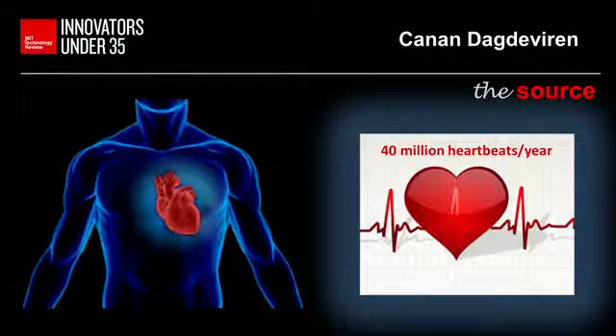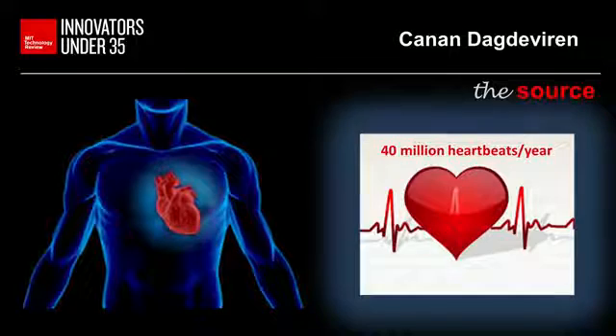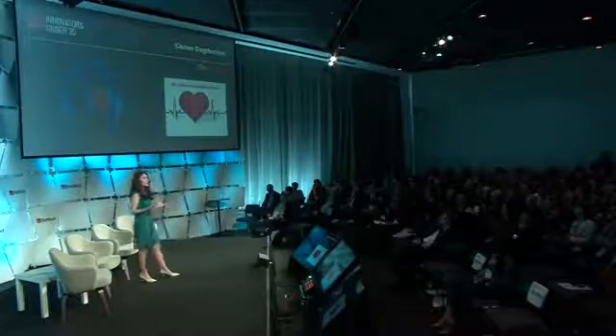Imagine the heart as a real human dynamo. Every heartbeat can be used to generate electricity. From the natural motion of internal organs — such as the heart, lungs, and diaphragm — mechanical energy can be harnessed to power medical implants.